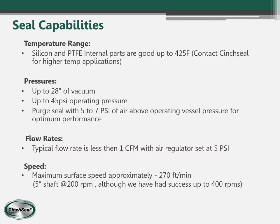This slide is important because it shows the seal capabilities. Our seals are good for certain temperatures, pressures, and shaft RPMs. Our seals are rated up to 425°F, can handle full vacuum, up to 45 psi of internal pressure, and shaft RPMs of about 400 and lower. The air flow rate when your regulator is set up is about 1 CFM.